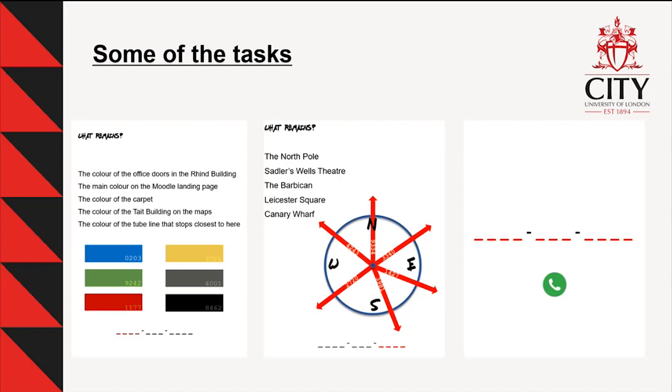Another task was a 'what remains' puzzle — students weren't given instructions but would get help if stuck. They have five items and six colours, and have to cross out matching ones. For example, the colour of office doors in the Rhine building — they happen to be yellow — and the tube line stopping closest to City is the Northern line, which is black. They cross those out and end up with one remaining item, which has a number associated with it.